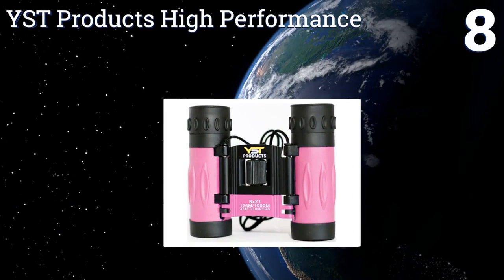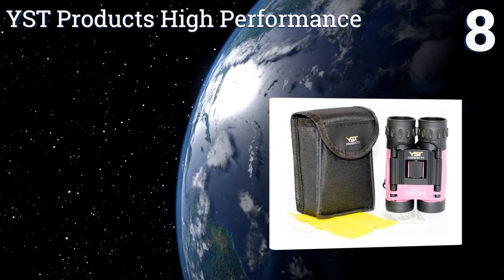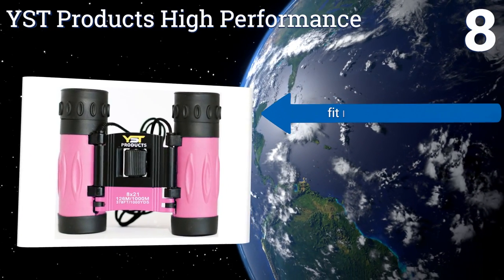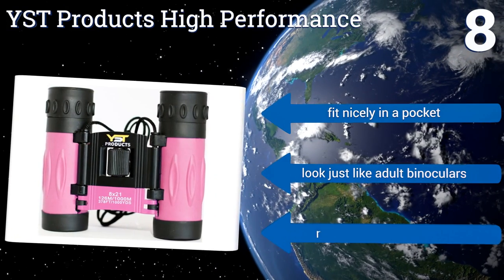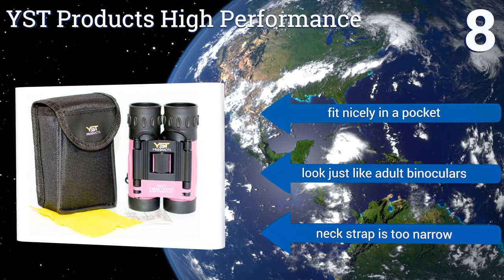Coming in at number 8 on our list, the YST Products high performance binoculars are well suited to anything from wildlife spotting to sporting events. They're fully coated with a slip-resistant rubber that also makes them quite durable. At just three and a half inches long and four inches wide, they're easy for kids' hands to hold, fit nicely in a pocket, and look just like adult binoculars.